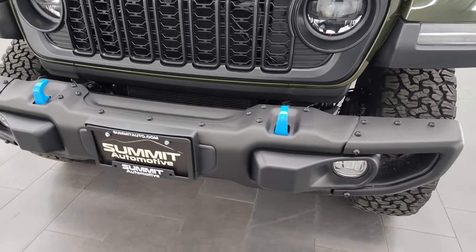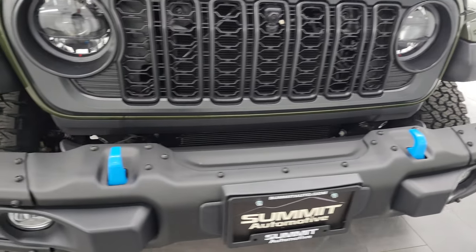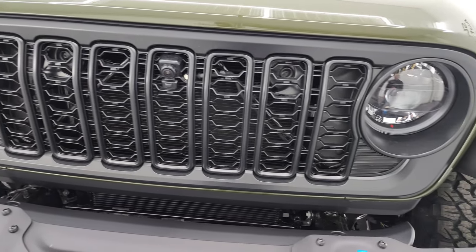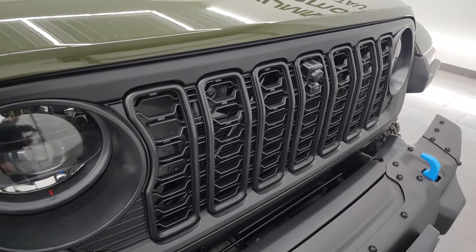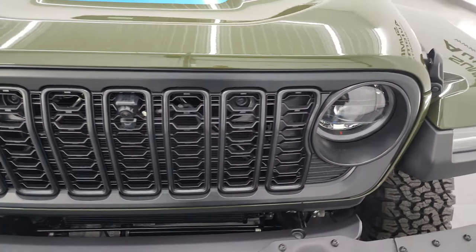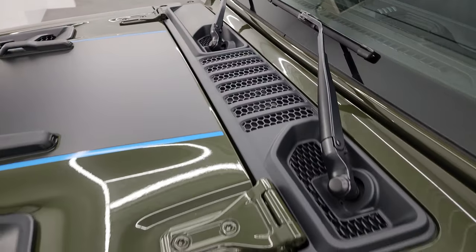This one has the steel bumpers and is actually a Rubicon X package. You get the LED headlamps, running lights, and fog lights, all standard on the Rubicon and Rubicon X. You get the blue tow hooks with the hybrid 4xE system. It has the new grille for 2024 — they've made it a little bit shorter with a satin finish. It does have the front trail cam as well, and of course the seven slots on the grille for the seven different continents Jeep has been on. You also have the seven slots on these vents up here.